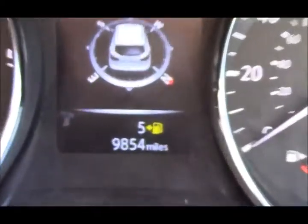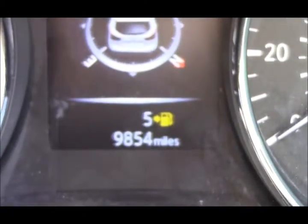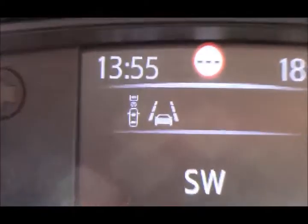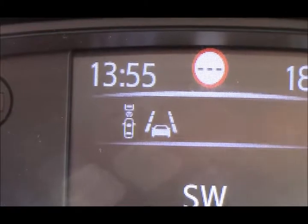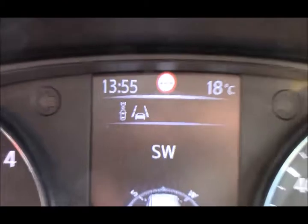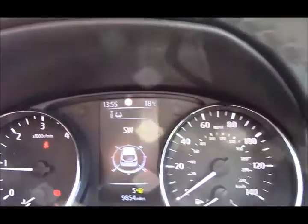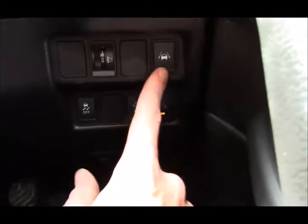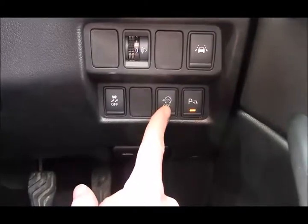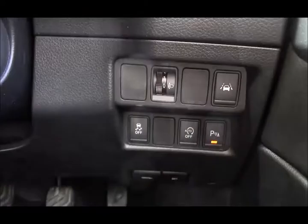Looking at the dashboard, you can see we have just 9,854 miles on the clock. At the top we have traffic sign recognition, the advance braking warning — so if someone brakes in front of you suddenly it will warn you — and also the advance lane departure warning, which gives an audible beep if you go out of your lane without indicating. You can turn that off by pressing the button. We also have parking sensors you can switch on and off, auto stop-start technology, ESP controls and headlight adjusters. On the door cards we have electric folding door mirrors and chrome door handles and electric windows.